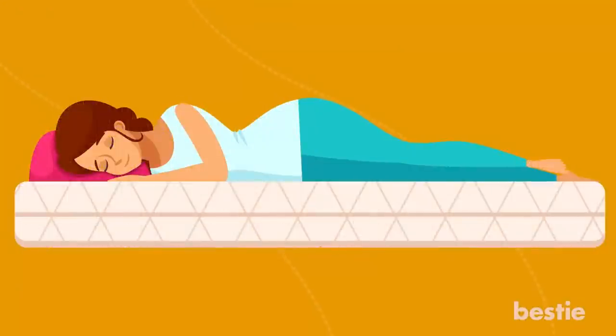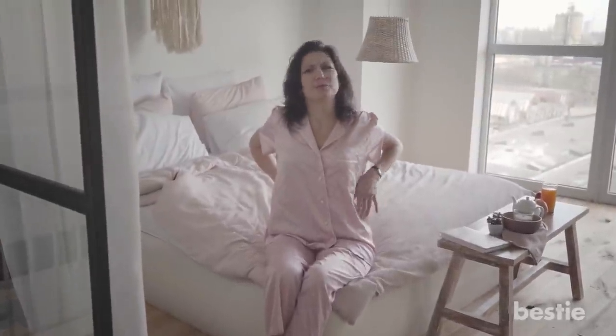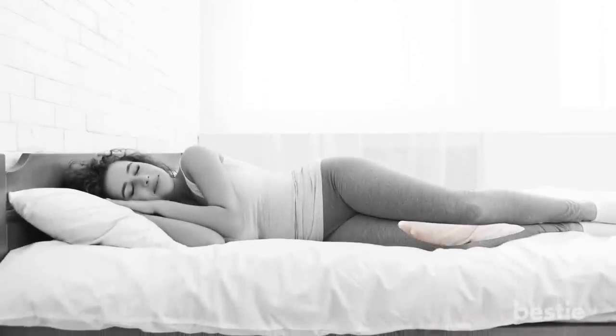For side sleepers, you want to put a pillow in between your knees. This trick is so effective, you'll wish you came up with it. Patients suffering from lower back pain due to sciatica experience instant relief. If you're one of those people, this is the perfect way to get shut-eye.